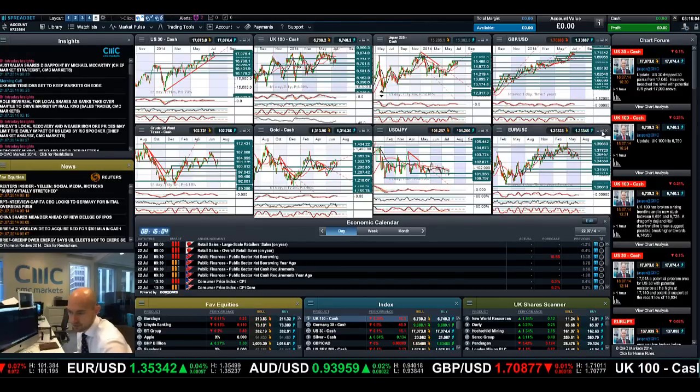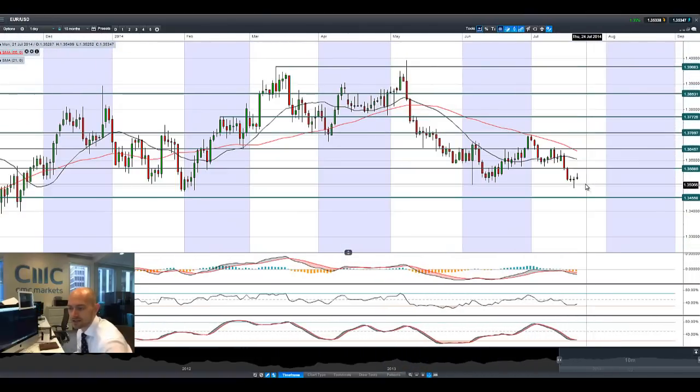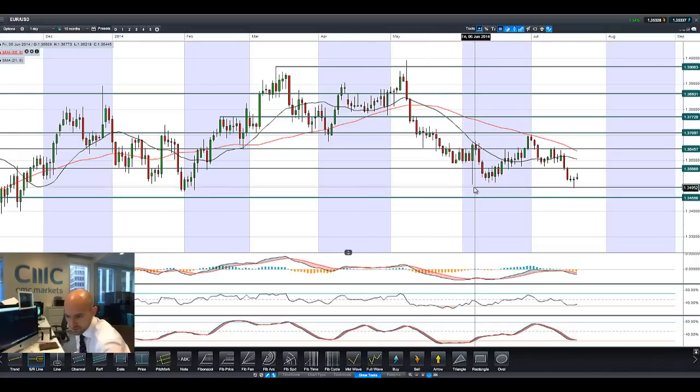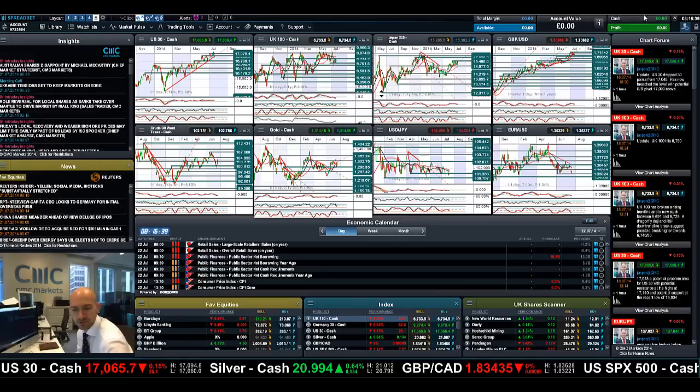Finishing up with EUR/USD — a hammer candle formation on Friday with a doji developing today. It seems to be running around 1.3500, which is a level a lot of people are watching. In fact, I'll draw that in now because the hammer formation drove up from that 1.3500 level — it's psychological but people will be watching it. We didn't even get a chance to retest 1.3568 yet, so keep your eye on 1.3500.